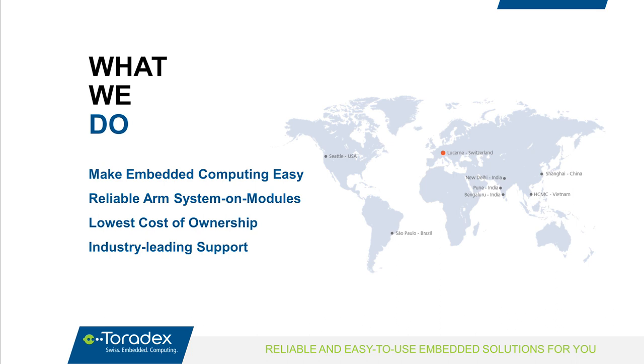We try to achieve the lowest cost of ownership, which includes not just the module price but also engineering time, risk, time to market, software updates, and hardware maintenance. We're also proud of our support — we have offices all over the world, a community, and extensive online documentation.